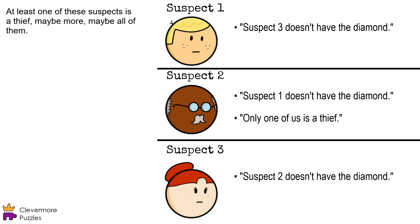At least one of them is a thief, maybe more, maybe all of them. One of them has the diamond, and that person is a thief.